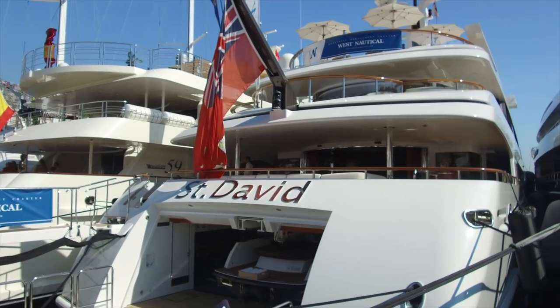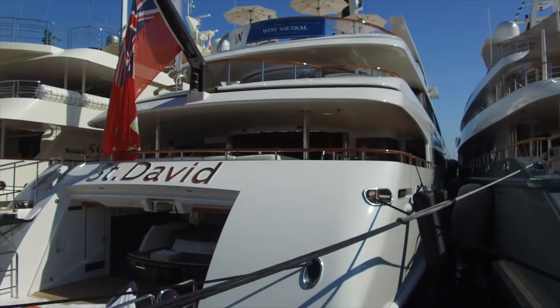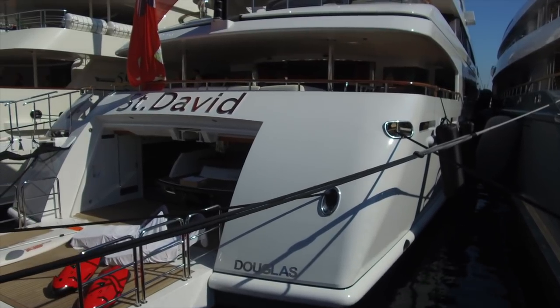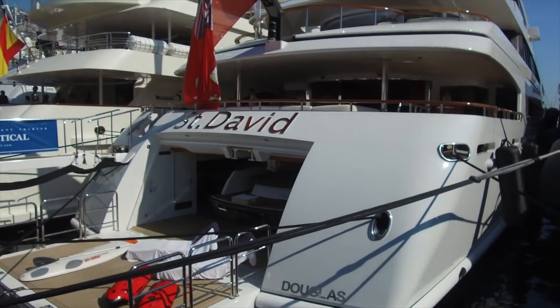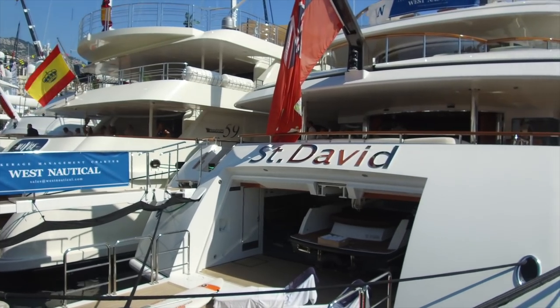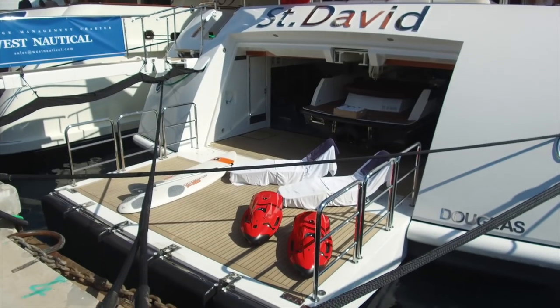This is MY St David — an unusual one because it's registered in the UK, in the Isle of Man with Douglas. You don't see that very often, even though Douglas is a type of tax avoidance place. It's a Minardi-built yacht. You can see the tender stowed and a couple of sun beds out there.